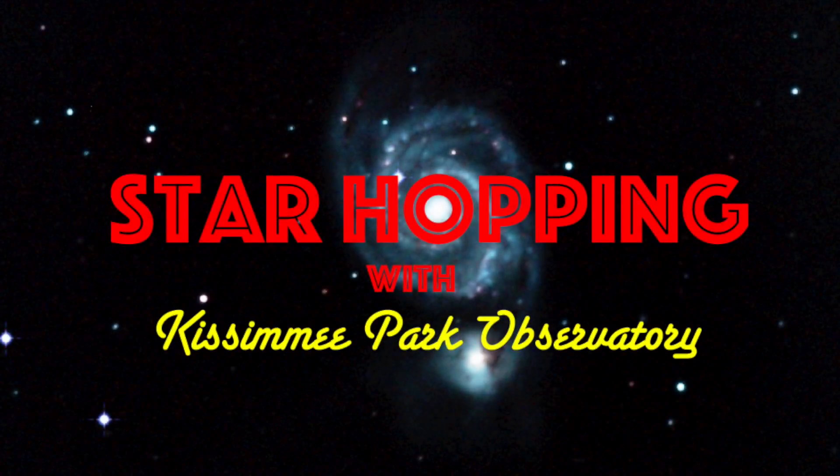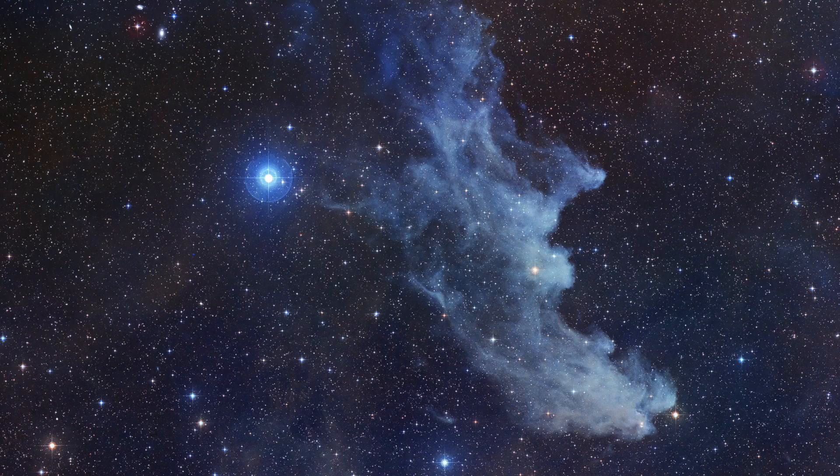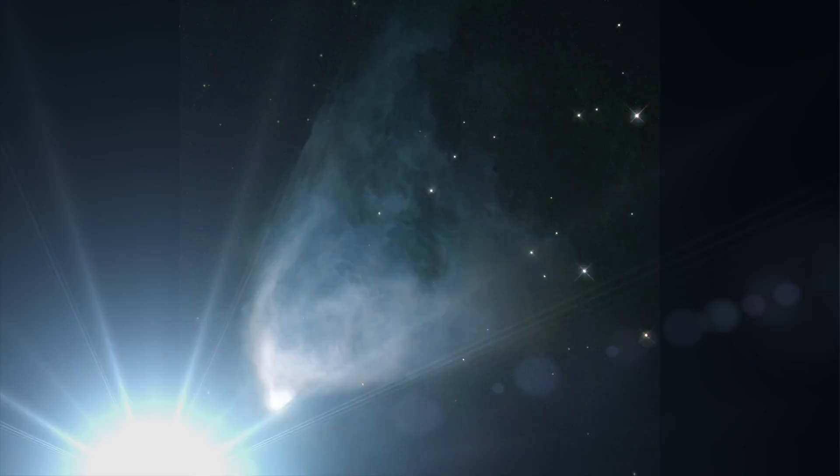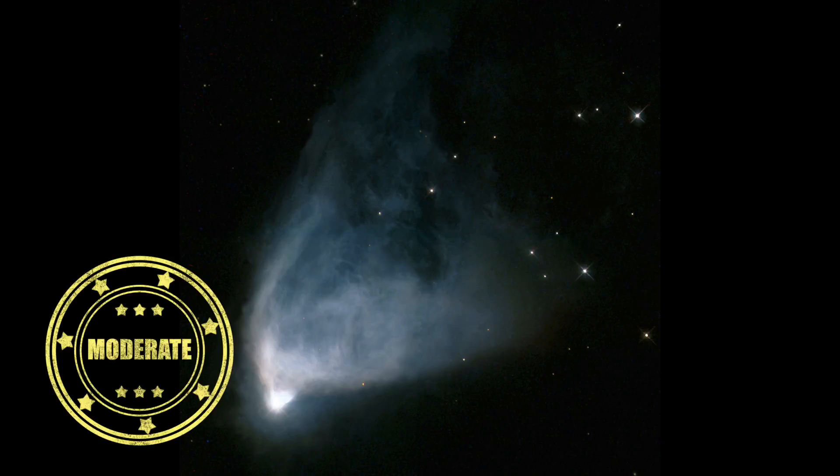In this episode of Star Hopping with Kissimmee Park Observatory, we'll look at the Orion region and show you how to find these beautiful deep sky objects: the Running Man Nebula, the Witch Head Nebula, and NGC 2261, Hubble's Variable Nebula. Let's go star hopping!